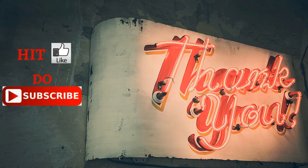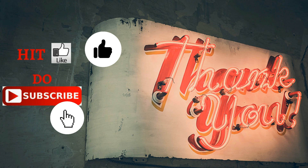That's it for now. Thank you for watching. If you liked the video, please share, subscribe, and hit the like button.